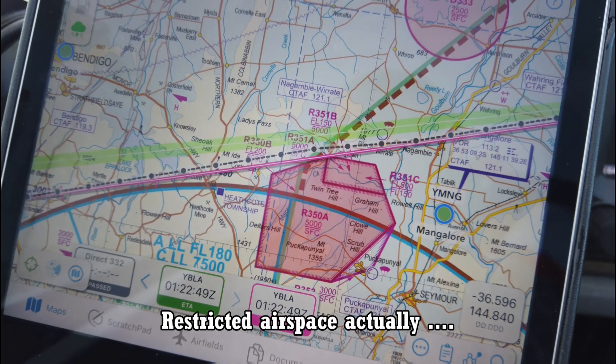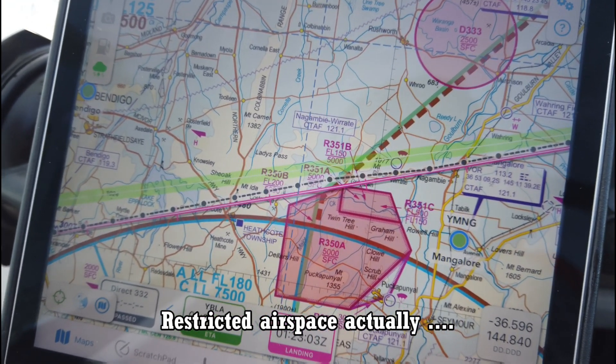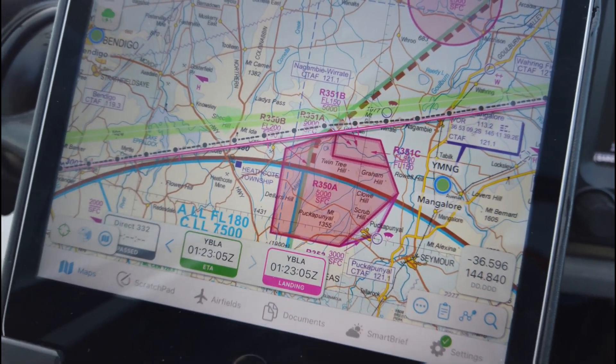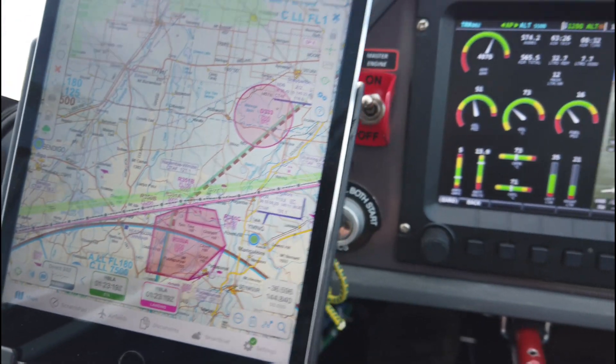So we go north of that red patch. OZ Runways helps you with that. That airspace is active — it's a weekday. That's the Pax Patnail Army base, so we'll just make sure we go around the corner of that and don't clip the corner and upset anybody.